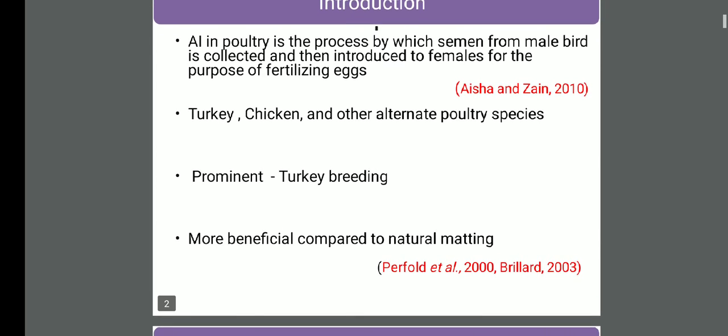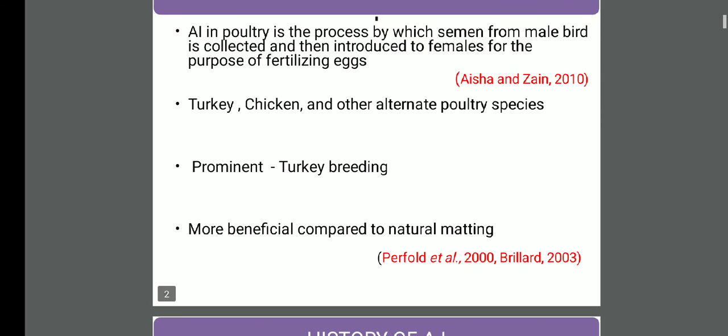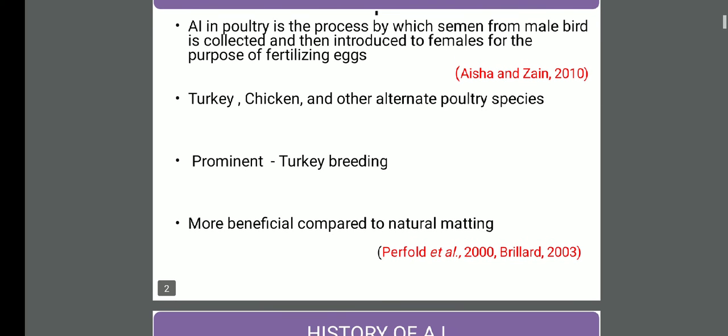Prominently it is done in the case of turkey breeding. Why? Because in the case of turkey, there is a problem of incompatibility - successful natural mating doesn't occur because of the size difference between male and female. The male size goes about 33 kg, whereas the female size goes to a maximum of 12 kg, so successful natural mating doesn't occur and here artificial insemination is an important procedure. It has been seen that it is more beneficial compared to natural mating. By use of artificial insemination, we can increase the fertility by 5 to 10%, and in turn hatchability is also increased.